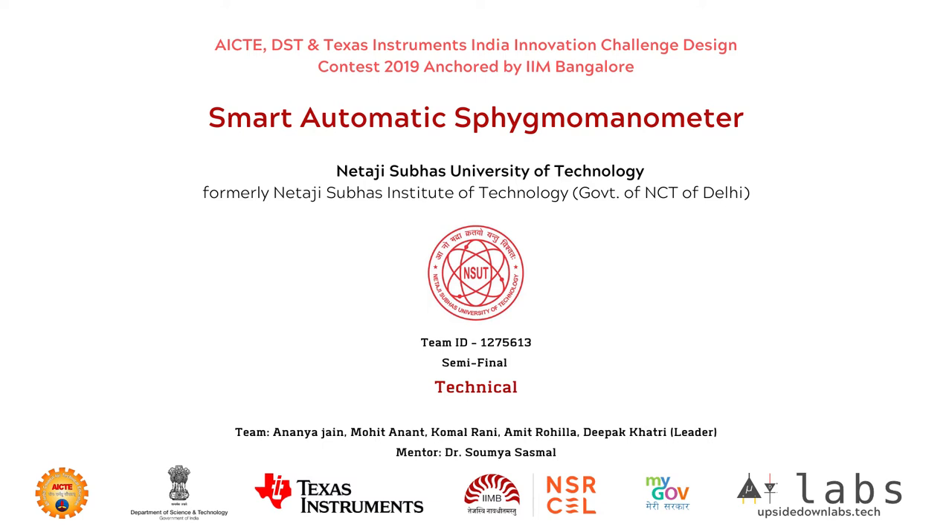Hello everybody, this is Deepak Khatri, Team Leader of Team Amentis. Our team ID is 1275613. I am presenting Smart Automatic Sphygmomanometer on behalf of my team.